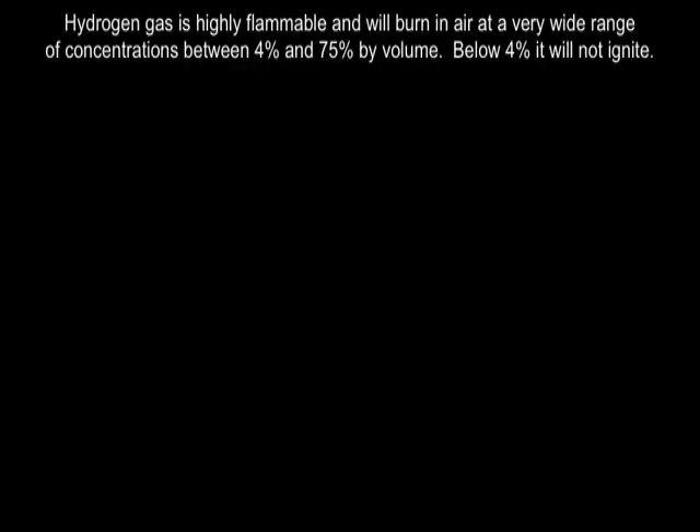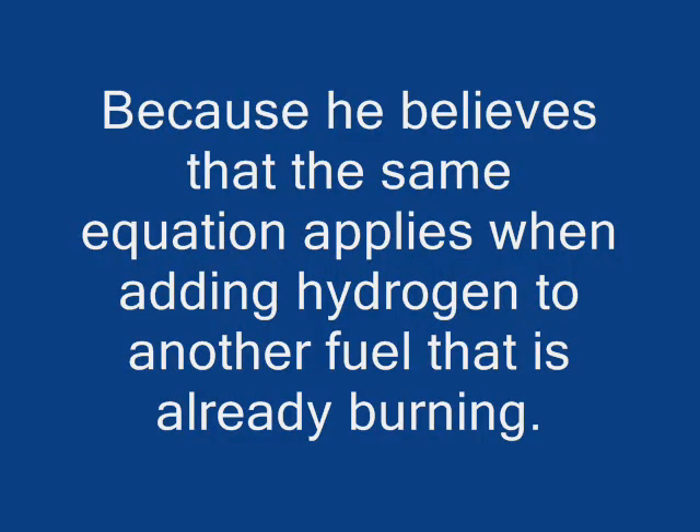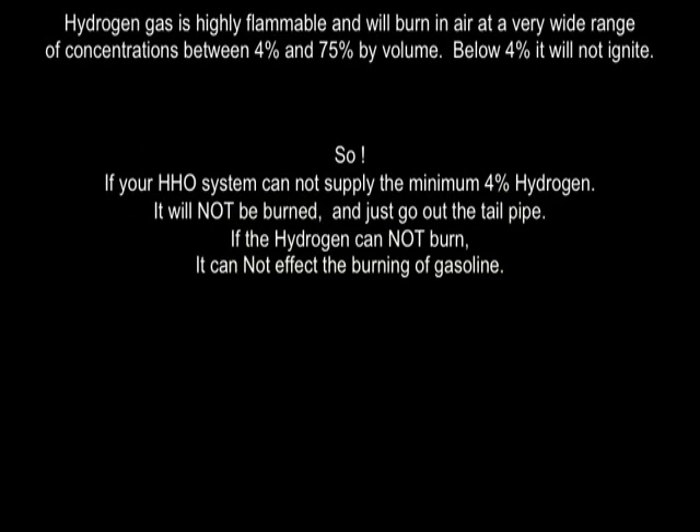HHOinfo has had this base equation for all of his follow-up equations. Hydrogen gas is highly flammable and will burn in air at a very wide range of concentrations between 4% and 75% by volume. Below 4% it will not ignite. He uses this argument as to why HHO will not work in a car. There's a big difference, HHOinfo — you're talking about one thing and then applying it to another. In science you cannot do that. If your HHO system cannot supply the minimum 4% hydrogen, it will not be burned and just go out the tailpipe.